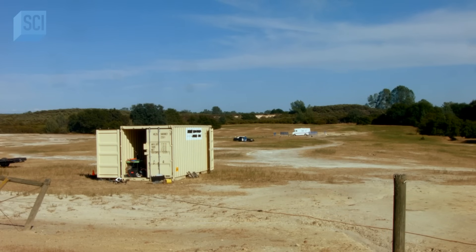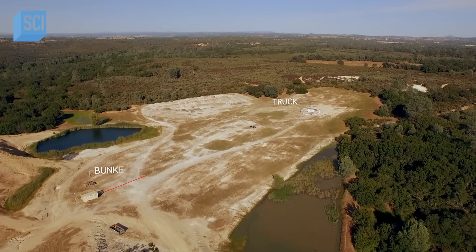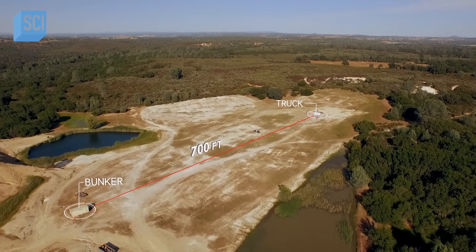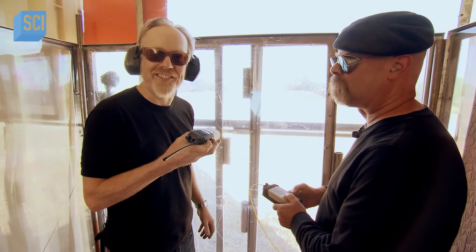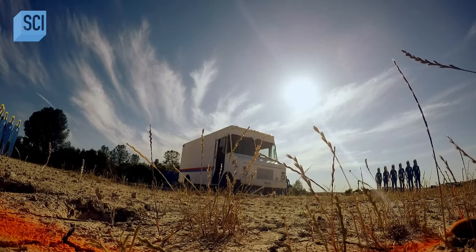Mr. Heineman, you ready? Okay, arming and ready. This is MacGyver Control — empty postal van, 84 pounds of TNT. In three, two, one.